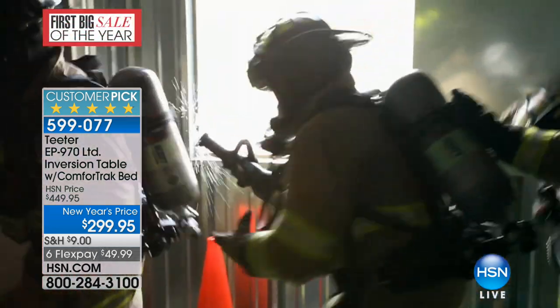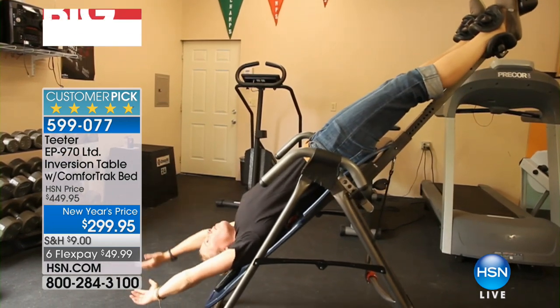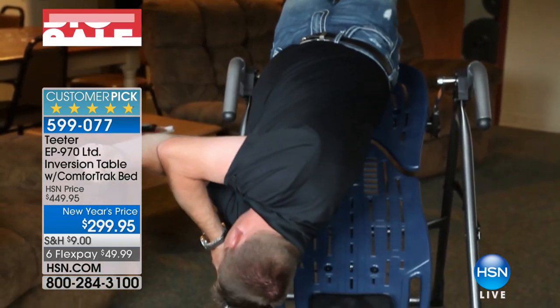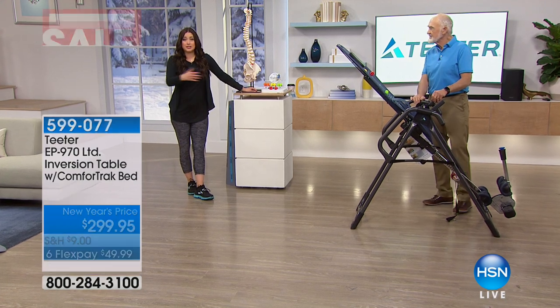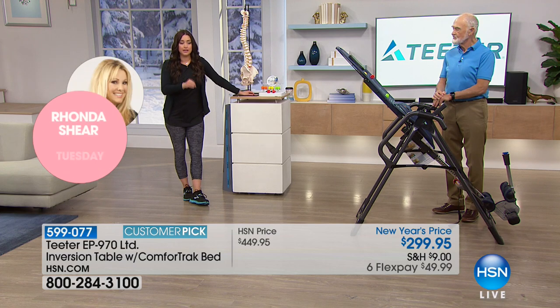Back injuries can be detrimental to a firefighter's career, to their patients, and to crew members. Firefighters have all this weight compressing their spine for the entire duration of their work shift, especially on a fire call. Being able to take off all that weight and decompress your spine makes perfect sense. The Teeter really allows the lower back to relax and decompresses the spine. In your fifties, having that ability to release tension in your back with a Teeter is great.